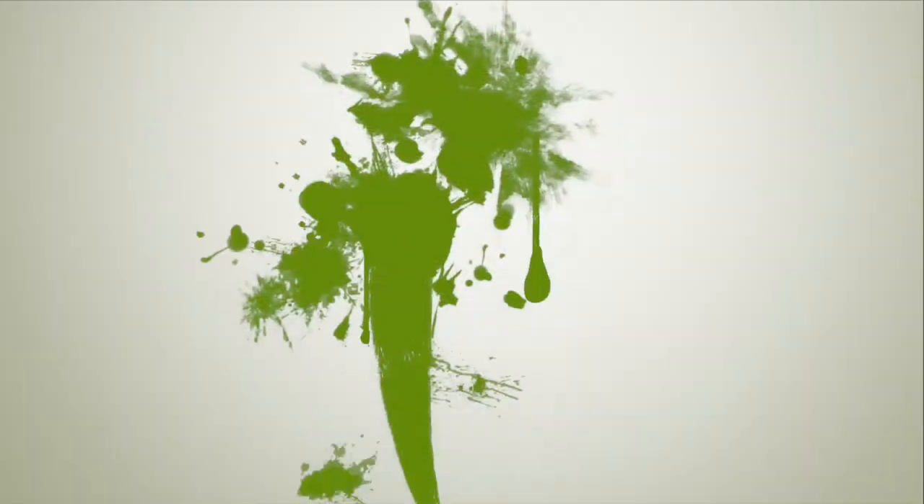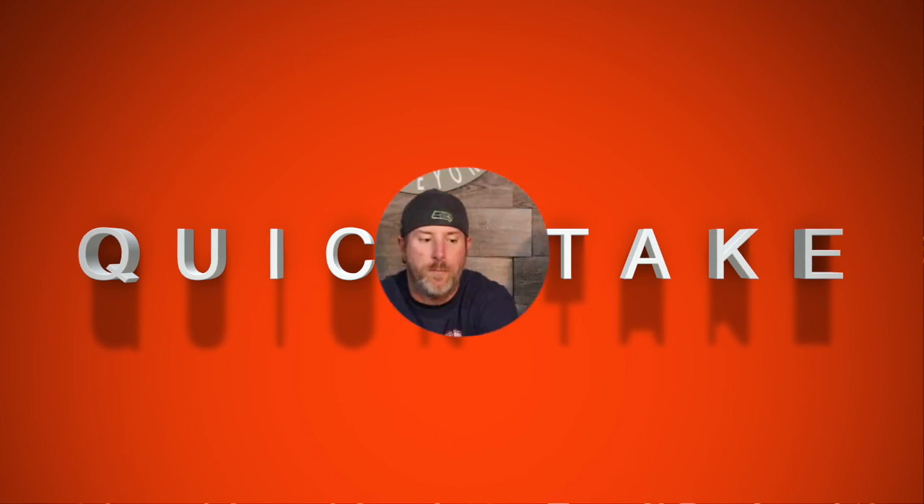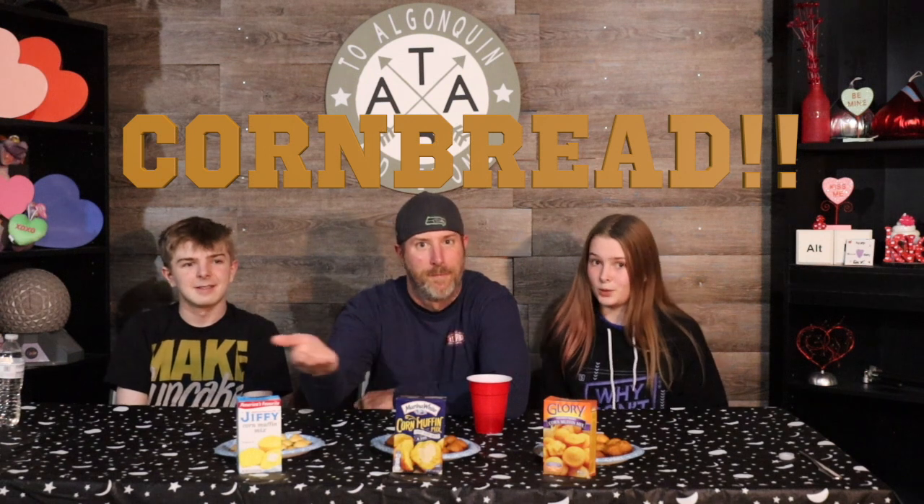Welcome back to To Algonquin and Beyond for another Quick Take! Hey everyone, welcome back to our YouTube channel. Today we are trying three different kinds of cornbread. We hope you enjoy!